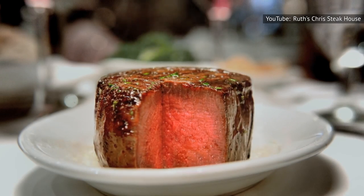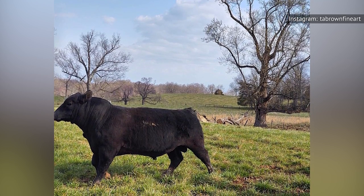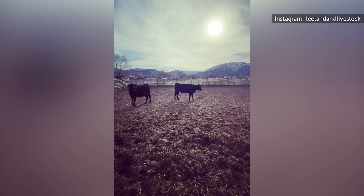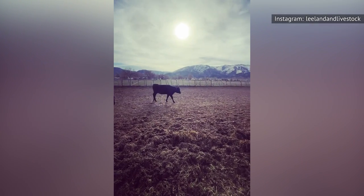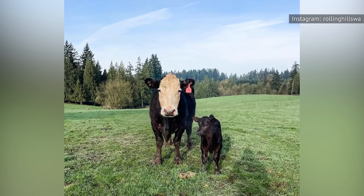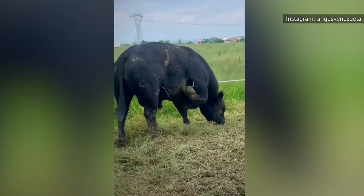The beef served at Ruth's Chris is sourced from Midwestern Hereford, Angus, and shorthorn cattle that is initially fed on grass and then transitioned to eating corn. According to Ruth's Chris, this is done to ensure both flavor and quality. Grass-fed beef is said to be more nutrient-dense and sustainable, while corn-fed stock tends to be more tender and well-marbled. According to Taste of Home, grass-fed beef is leaner and has a somewhat gamey taste. Cattle that have first been fed on grass and then on corn tend to be bulkier, fattier, and more flavorful.